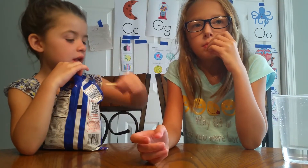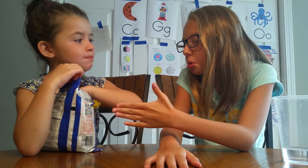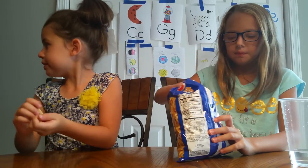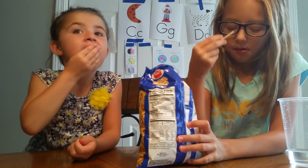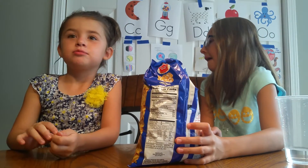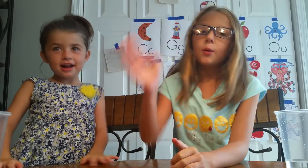Out of all of them, what was your favorite snack? The potato sticks. Audrey, out of all the snacks, which one did you like the best? The chocolate covered peanuts. I like all of them. Make sure to hit the like button down below and tell us what you would like to see next. Thank you for watching. Bye!